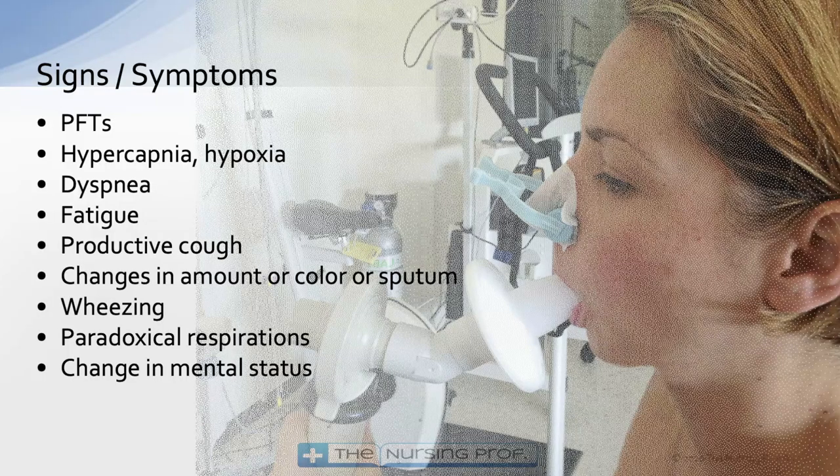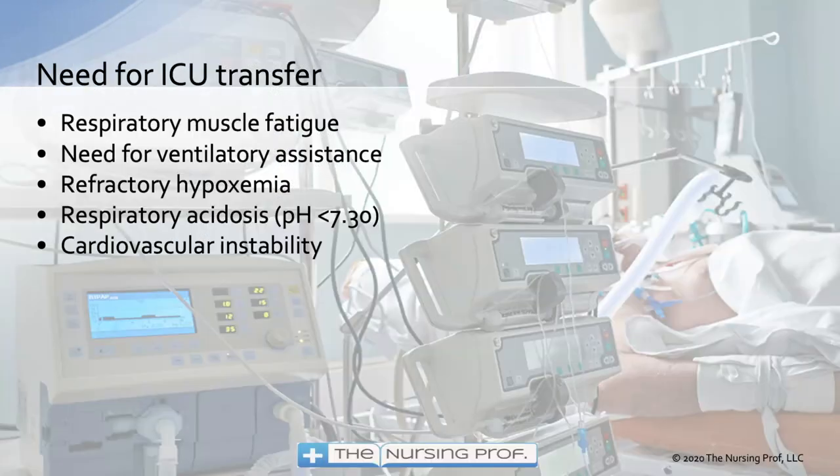Signs and symptoms of COPD include hypercapnia, hypoxemia, dyspnea on exertion such as walking up stairs, fatigue, productive cough, changes in amount or color of sputum, wheezing, and paradoxical respirations where the chest and abdomen move oppositely due to accessory muscle use. Pulmonary function tests help assess the patient's status. ICU transfer is needed when there is respiratory muscle fatigue, need for ventilatory assistance, refractory hypoxemia, respiratory acidosis with pH less than 7.30, or cardiovascular instability.